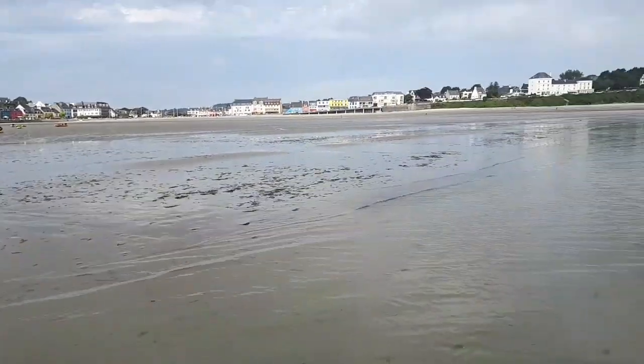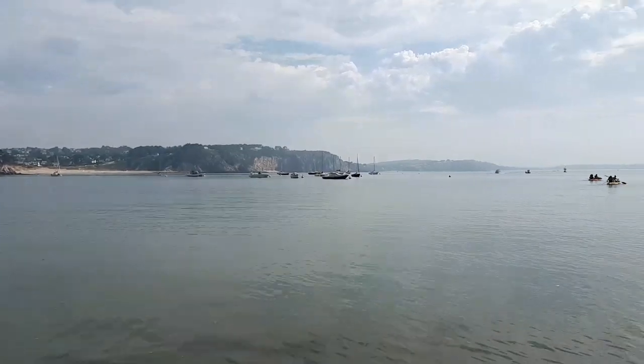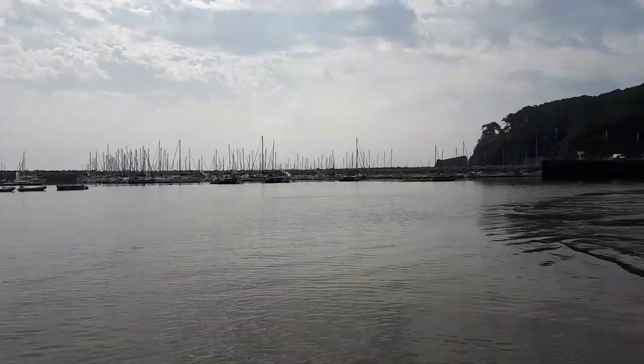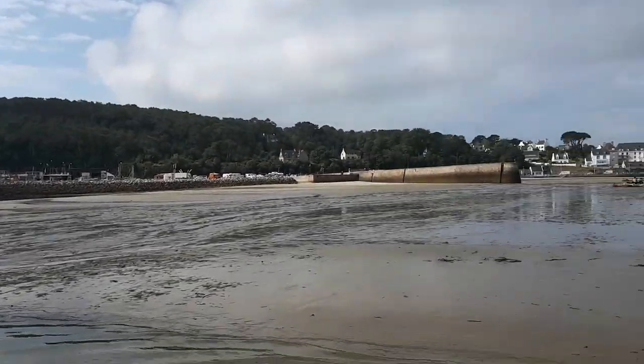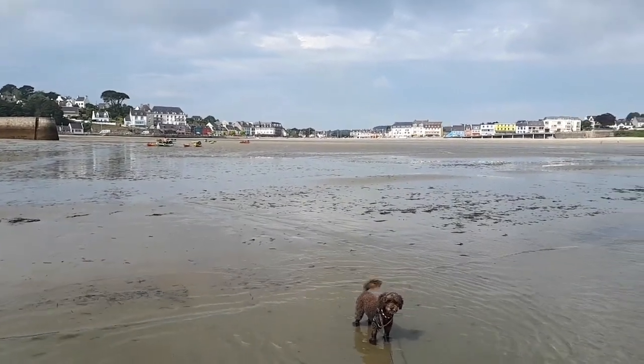We made it to the water — to the actual ocean and the bay of Mogat. It's not bad. Nice place here.